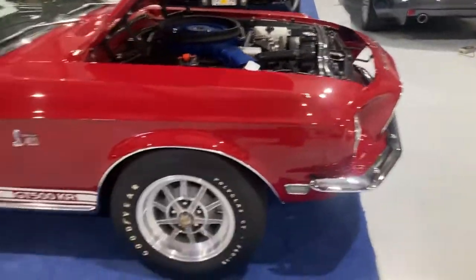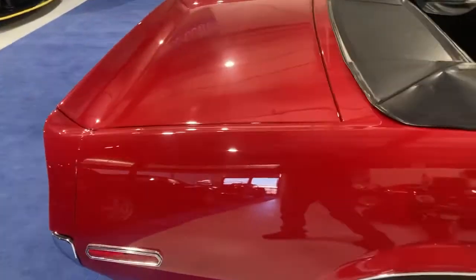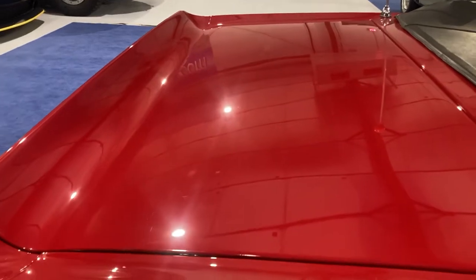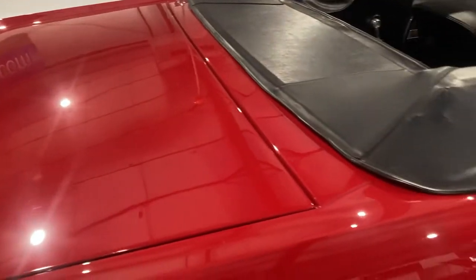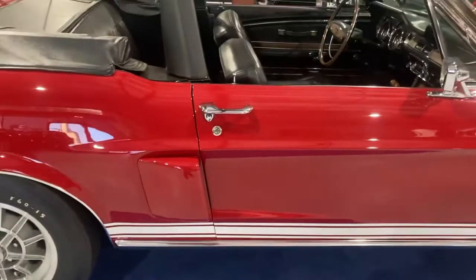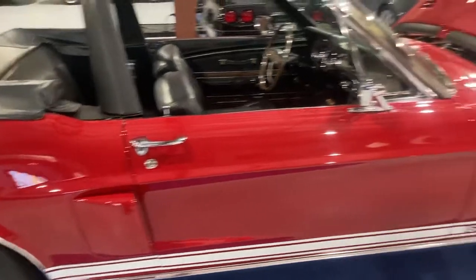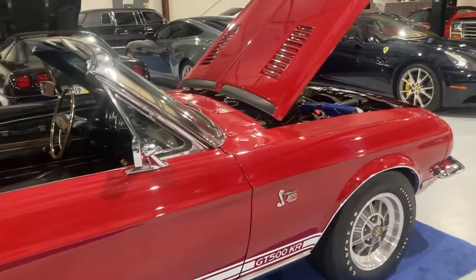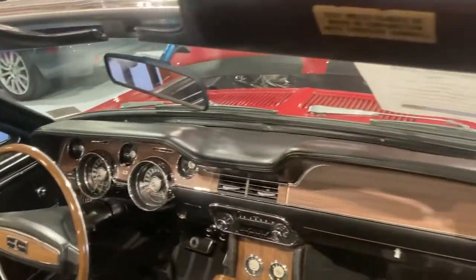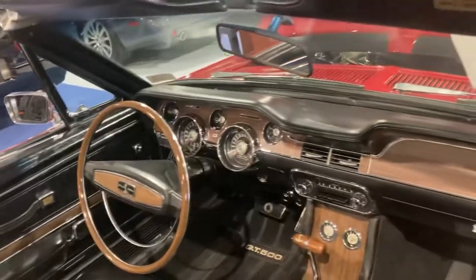The car is phenomenal cosmetically in every which way possible. There are on-the-lift photos already on my website, so look at those. Around 2017 or 2018, Kevin Marty saw this car and gave it two compliments. He said it had the best body lines and door gaps he'd ever seen on a Shelby. He also said it has the best dash he's ever seen. This car really does have a phenomenal dashboard and instrument cluster. Everything is just the way it should be — perfect.